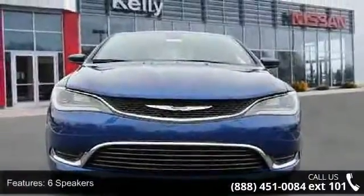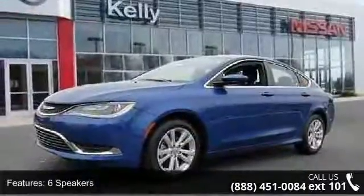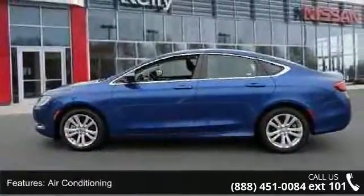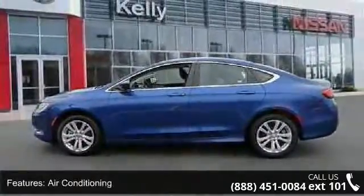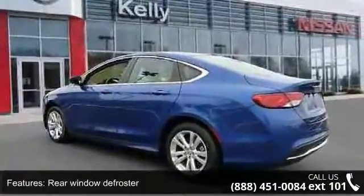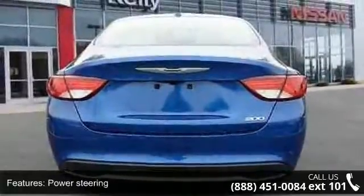Some of the top features included with this vehicle are 6 speakers, MP3 decoder, air conditioning, rear window defroster, power steering, power windows, remote keyless entry, steering wheel mounted audio controls, 4-wheel independent suspension, and speed sensing steering. If you are looking for a solid pre-owned car, this might be the one.